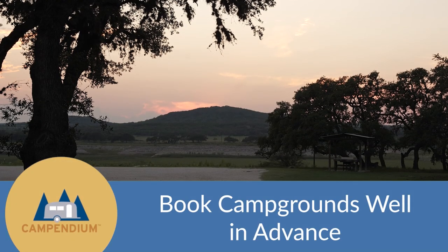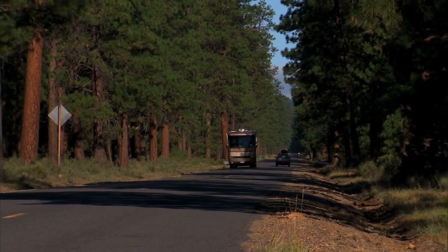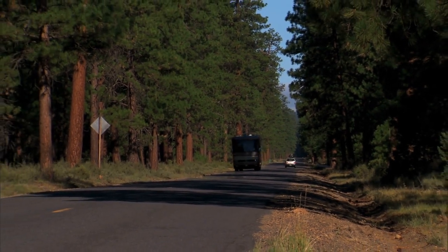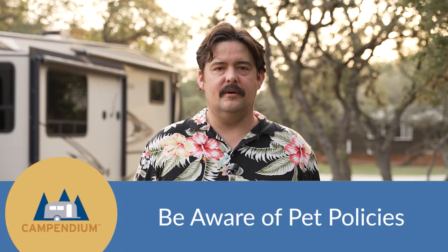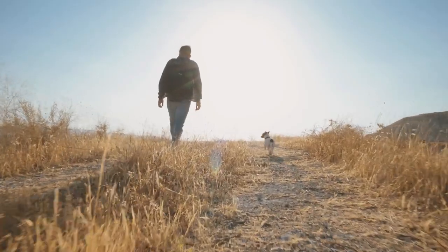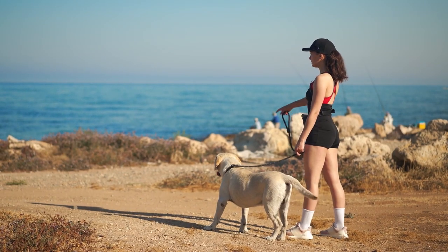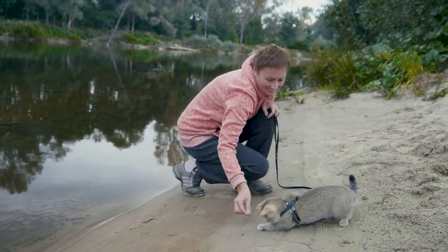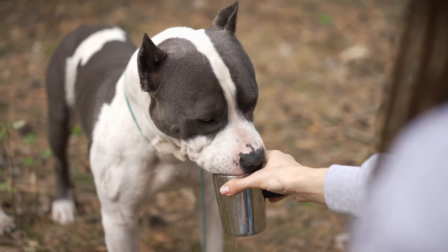Make sure you book your campgrounds well in advance, especially if you're going to a popular area such as a national park or a beach during the summertime — they can fill up really fast. If you have pets, especially dogs, make sure you check the campground pet policies whenever you travel. That way you make sure all of your furry friends are welcome. Some campgrounds are pet friendly but not for certain breeds, so make sure you do your research before you arrive.